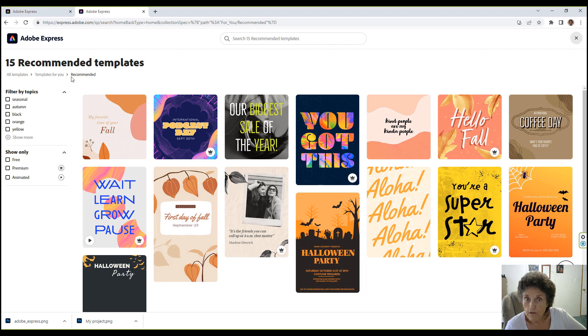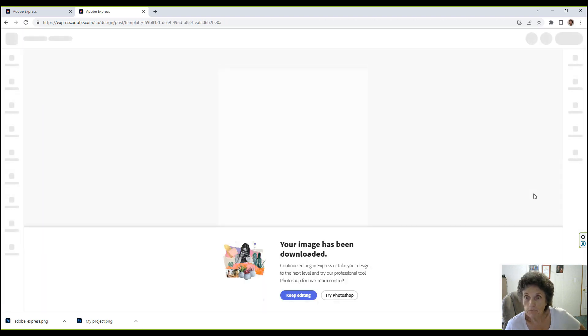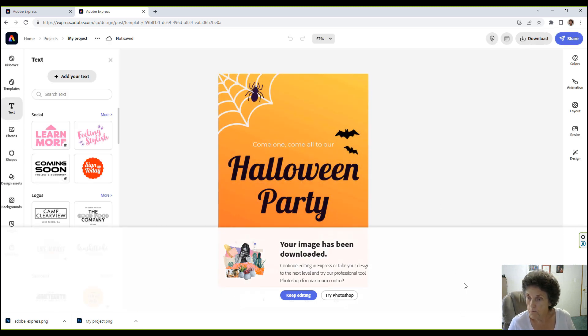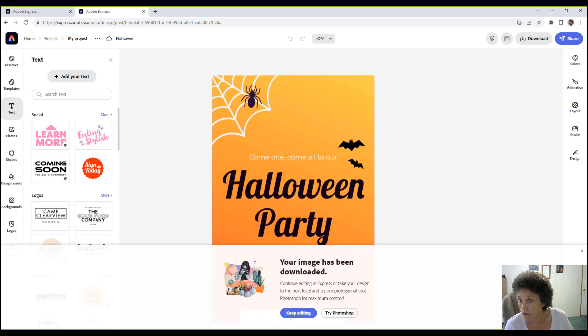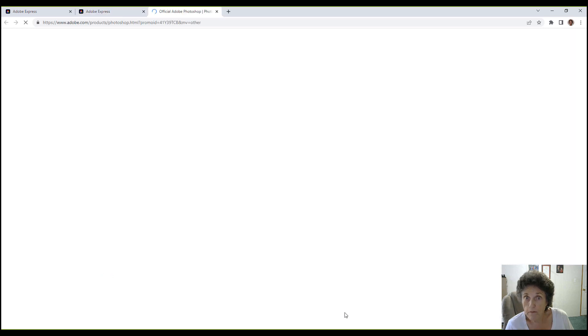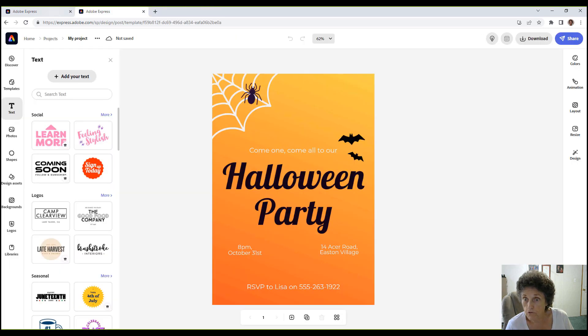We get 15 recommended templates — I did one like this Halloween party one. Everybody's going to have a Halloween party, right? The image downloaded and it wanted me to keep editing. It's going to make me try Photoshop whether I want to or not. Anyway, showing you how easy this is to do.